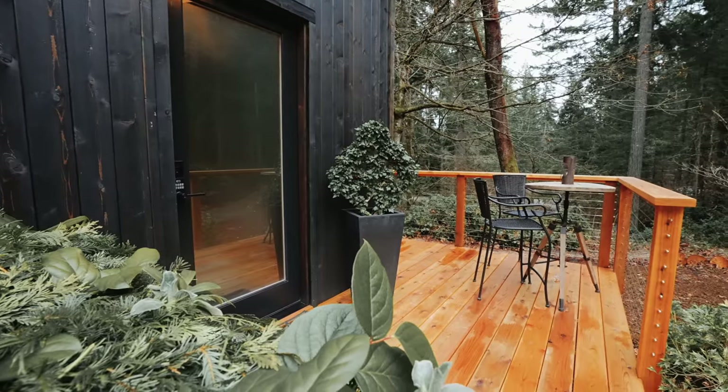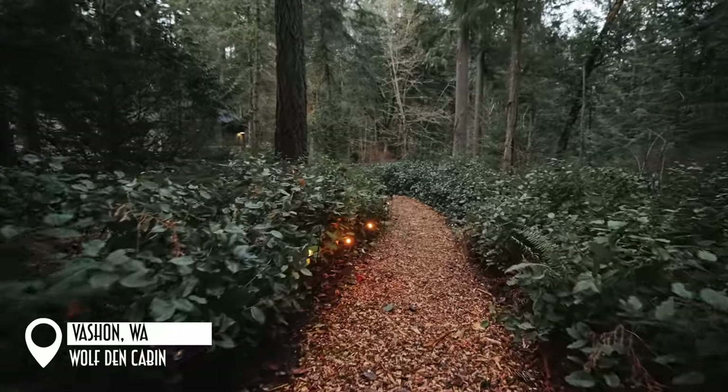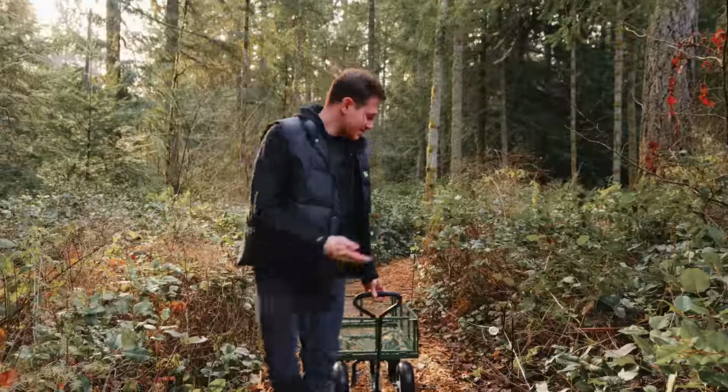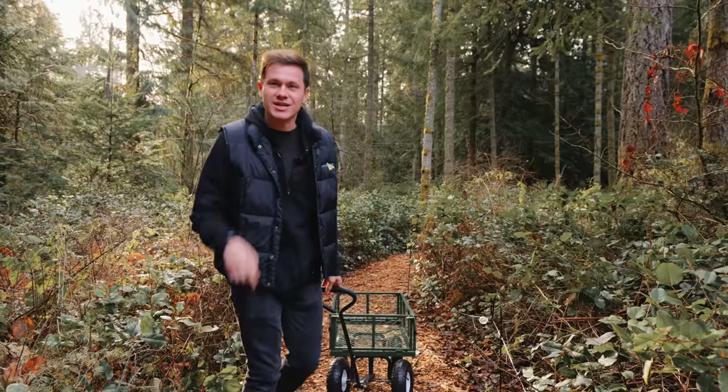Whenever you arrive on the property you'll park your car at the beginning and then you have about a 300-foot pathway through the beautiful nature right here with your cabin right there at the end. They also provide a wagon right here for you to store your luggage as well, which is amazing. Let's go check out the cabin.